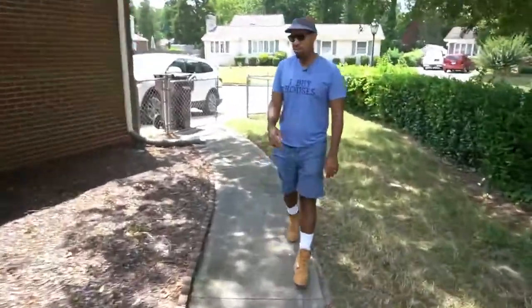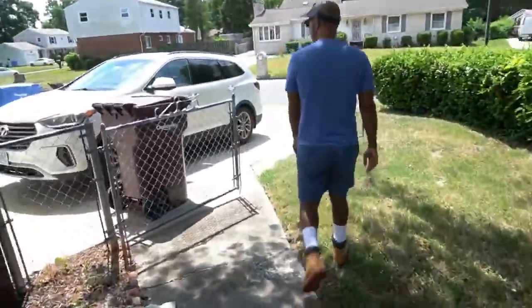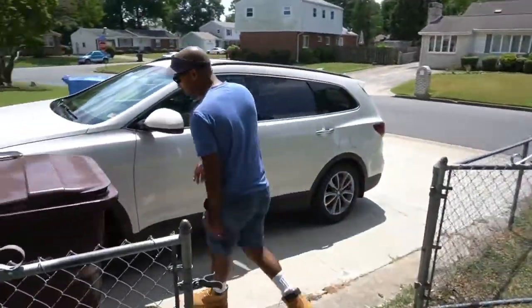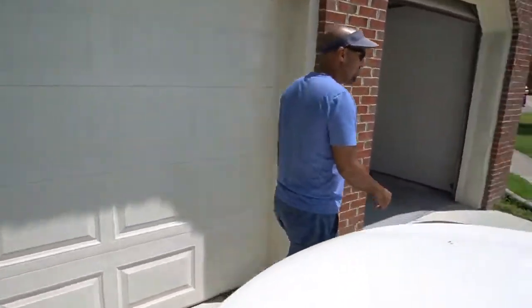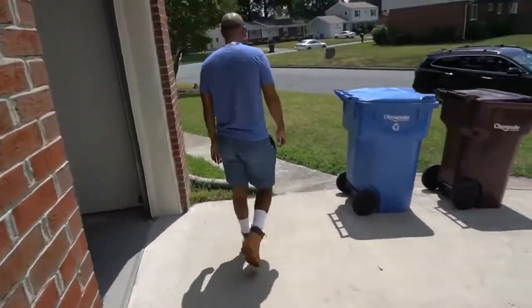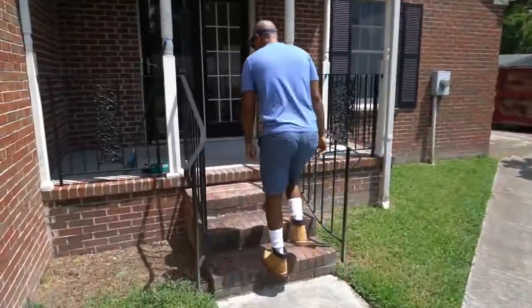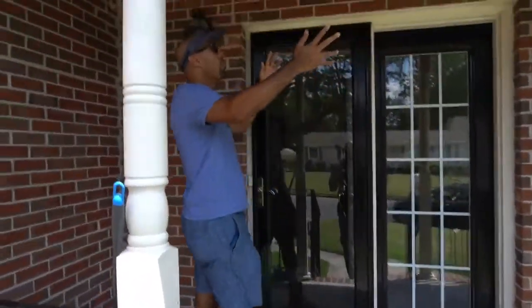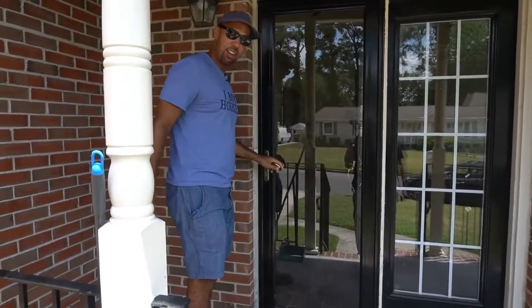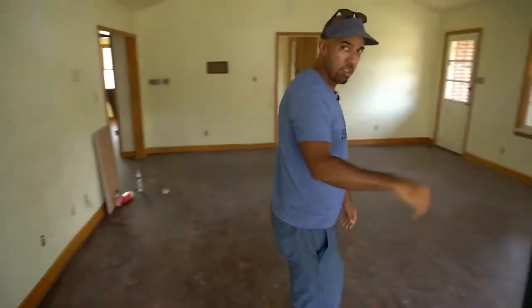Wait till you see this primary bathroom, Roundup — you are in for a treat. This is probably the best bathroom I've ever seen in a flip. Check out this shower — tile up to the ceiling, new fixtures, new hardware, new trim, everything. Whoever did this did a phenomenal job. There's another shower here with new tile as well. The toilet has its own door, which is nice.